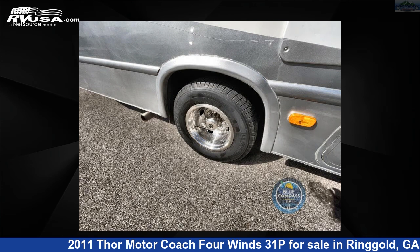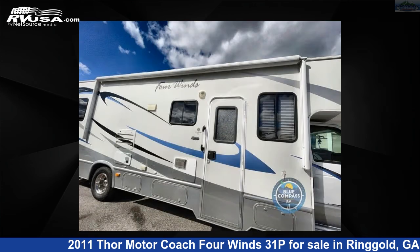For more information and pricing on this unit, and to see all units available for sale by Northgate RV Center, visit rvusa.com.